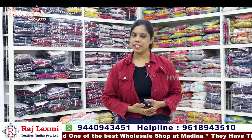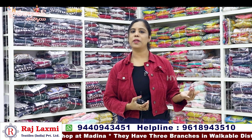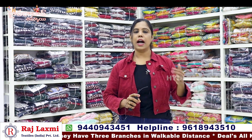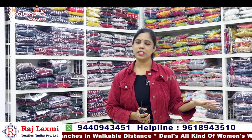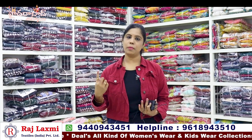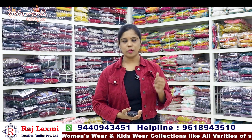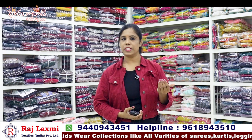So Rajalakshmi Textiles 3rd branch — I carry anti-collar t-shirts. This store has a walkable distance from High Court Gate No. 5. There is a building on the right side with a second lift. This is the first branch.